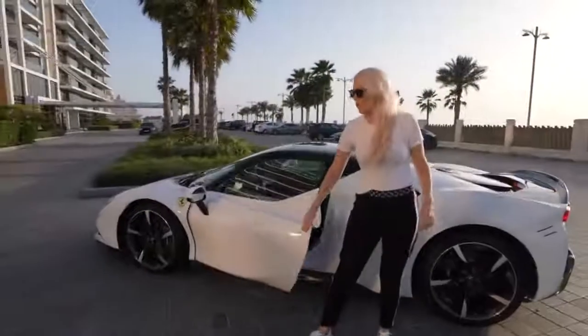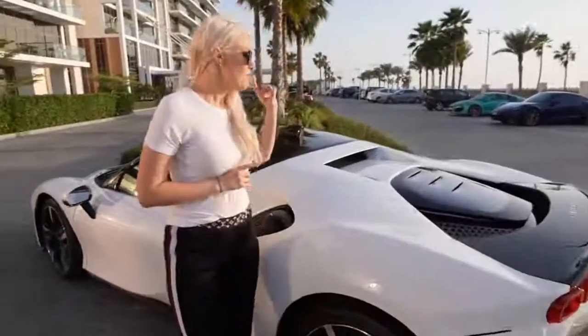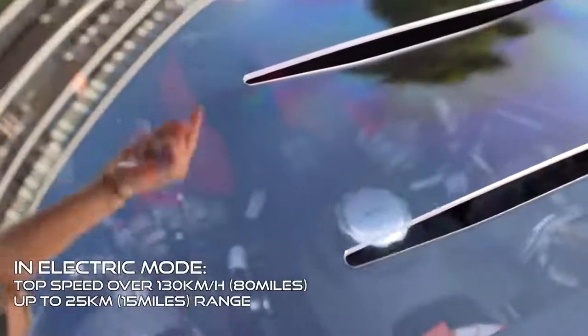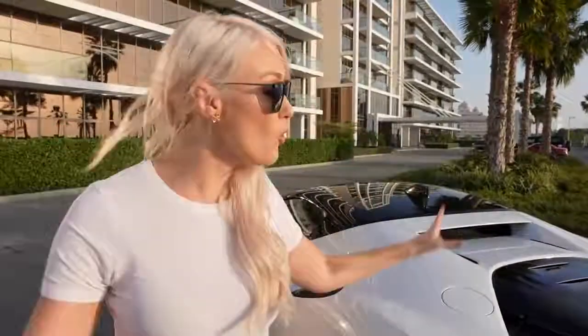Now, SF90 — what does that name even mean? Why the 90? Why the SF? SF actually stands for Scuderia Ferrari, and 90 because they're celebrating the 90th anniversary of Scuderia Ferrari, which is their racing division. Now just very briefly about the engine: you have the twin-turbo V8, but you also have three electric motors — one in the back and two in the front. The V8 produces about 770 horsepower and the electric motors produce just under 220 horsepower. So in all, this car has 985 horsepower. Isn't that insane?